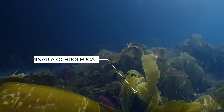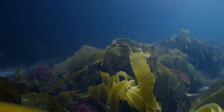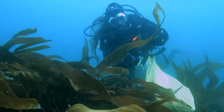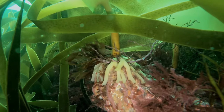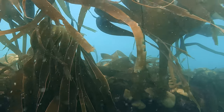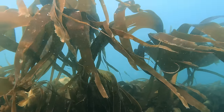Then we have Laminaria ochrolueca, which is a perennial species that can live for a few years. This means you can see it year-round, and it's a bit more predictable to work with, which will become relevant later in this story. The way you tell them apart is at the base — Laminaria looks like it has roots, while Sacchorrhiza has a wide foot.